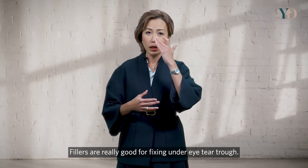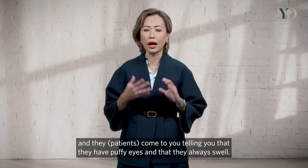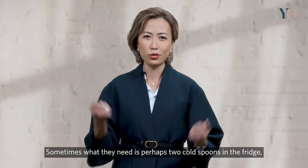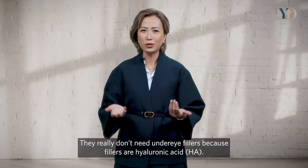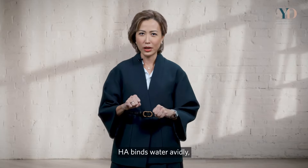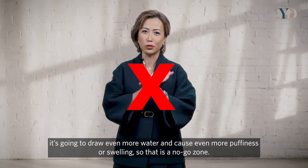Fillers are great for fixing under-eye tear troughs. However, if a patient also has very puffy eyes that always swell, they may need cold massage or cold cucumber — not under-eye fillers. Because hyaluronic acid binds water avidly, fillers will draw even more water and cause even more puffiness or swelling. So that's a no-go.